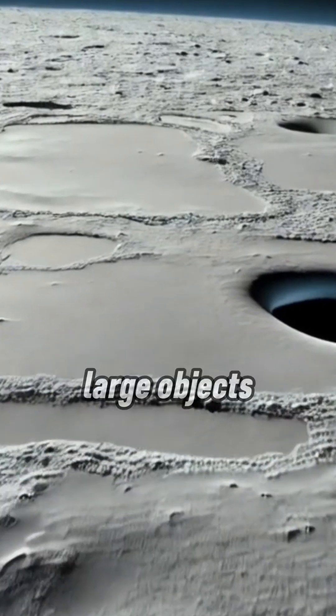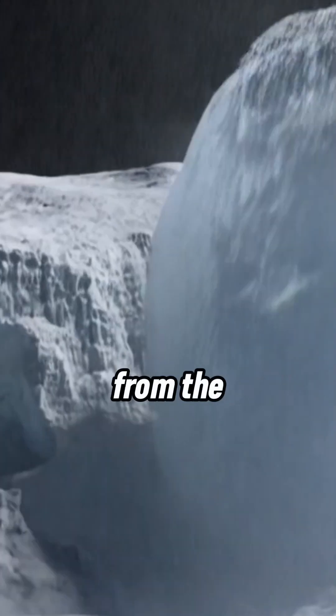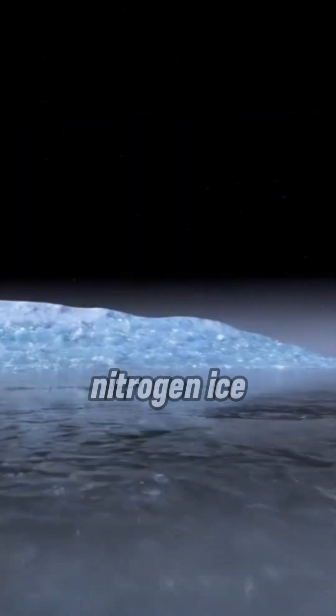Large objects in the vicinity could spark impact craters. Unlike Earth, however, Pluto is incredibly far from the sun and is primarily composed of nitrogen ice. Over time, these craters filled with nitrogen ice.